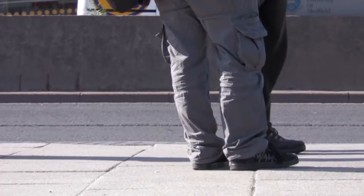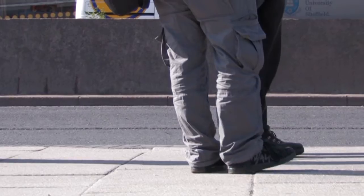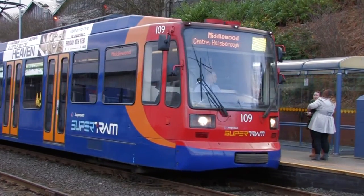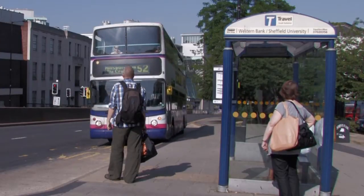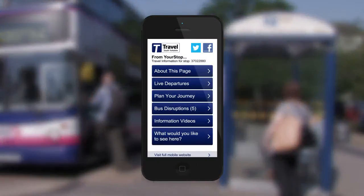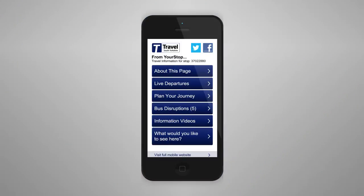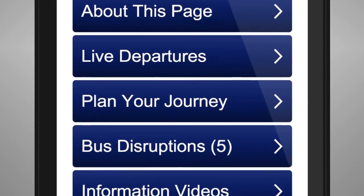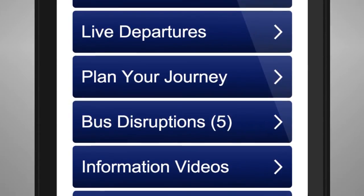When you're waiting at the bus or tram stop and want to know when the next service is due, try the Your Stop service from Travel South Yorkshire. Your Stop is a service that provides unique travel information on your smartphone or mobile device for each bus and tram stop across South Yorkshire. You can view live departures, plan journeys from or to Your Stop, and check for service disruptions in the local area.